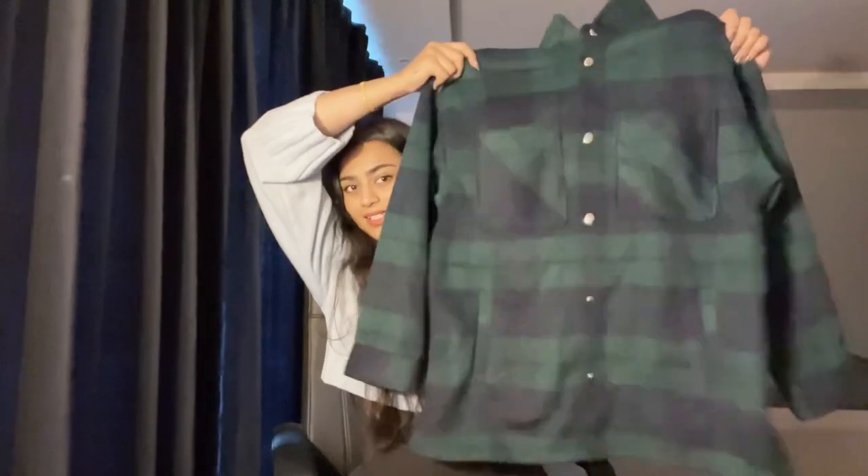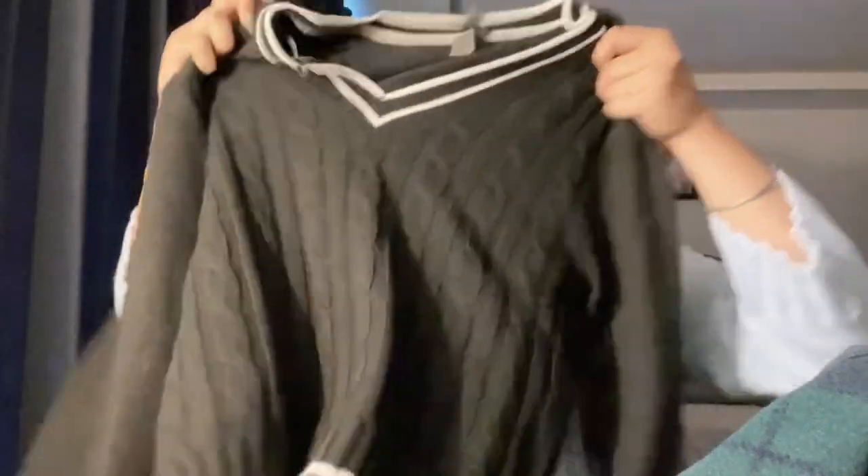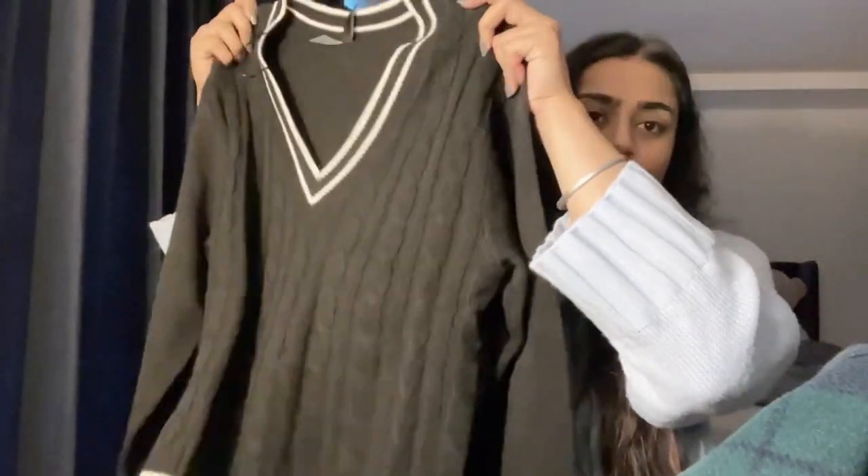My most favorite buy of today is this shirt — this is the third thing and it's for me. And then Simran bought this top from H&M as well.